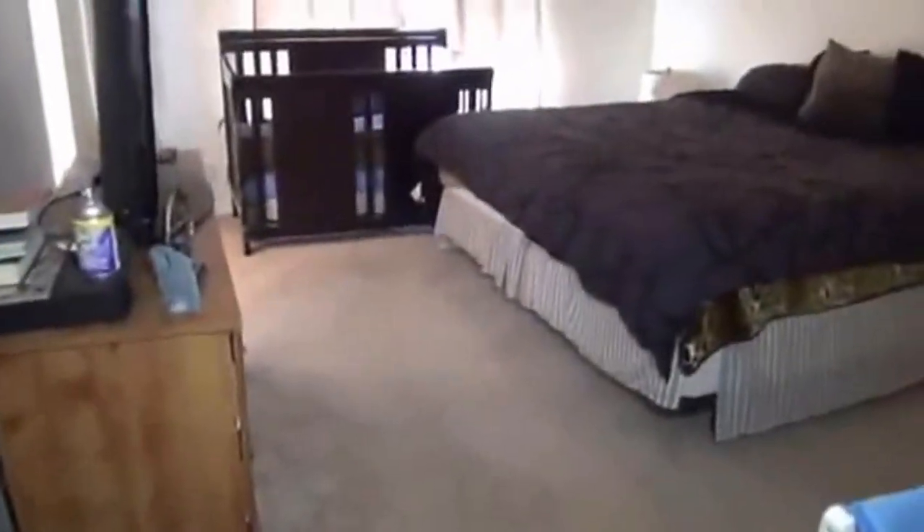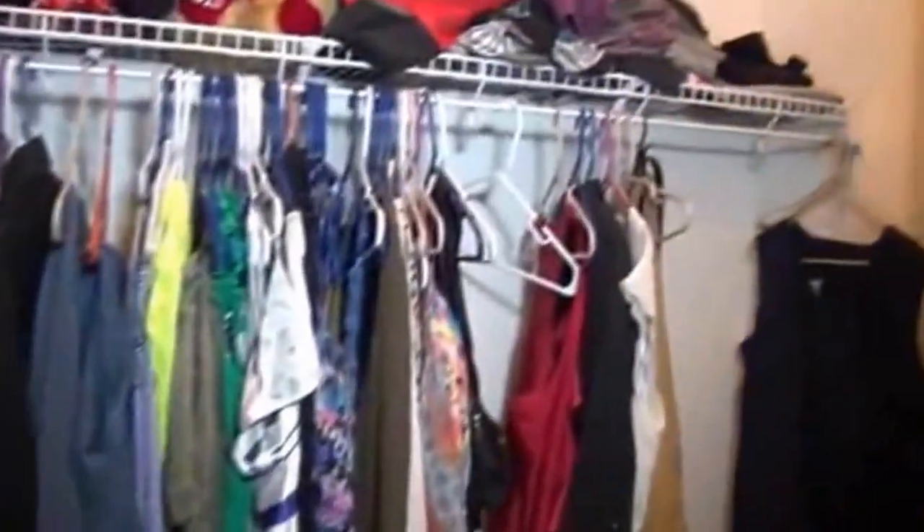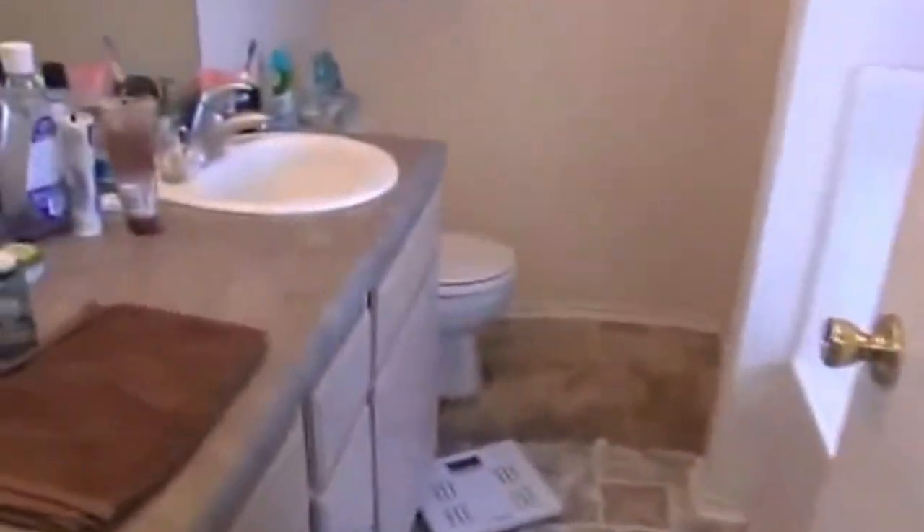Then we're going to head out to the master bedroom. The master is split off from the two secondary bedrooms, so you have additional privacy and they're not directly next to each other. The master has a ceiling fan and a pretty good size walk-in closet that extends back to the right. In the master bath, we have a separate tub and shower — a single sink, a walk-in shower, and a garden tub.